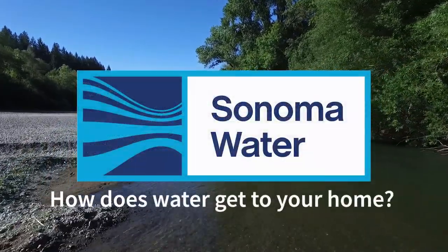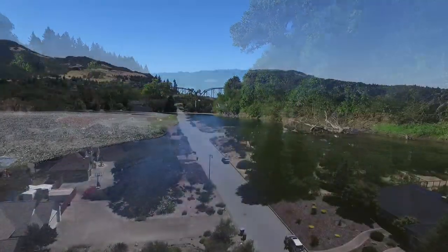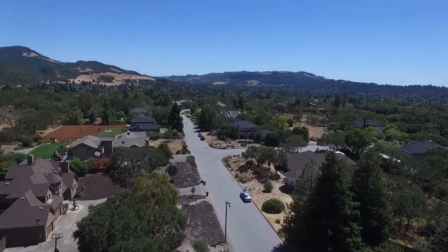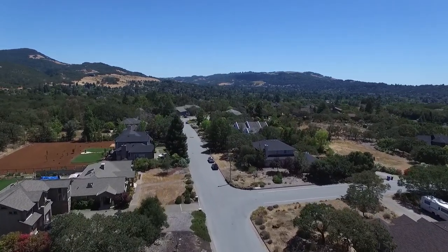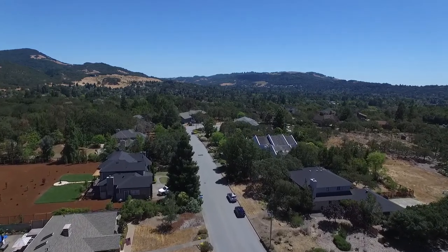How does water get to your home? Every day, Sonoma Water sends clean, naturally filtered drinking water from the Russian River to over 600,000 people. If you are curious about how the water supply system works, you are in the right place.